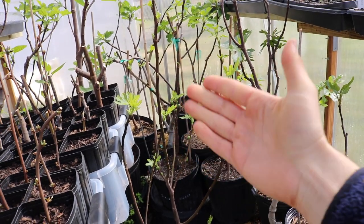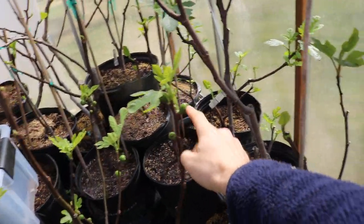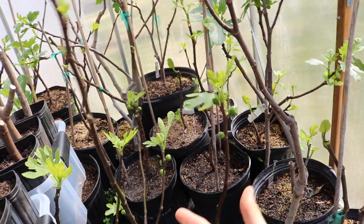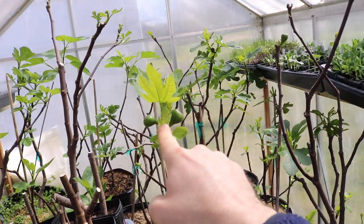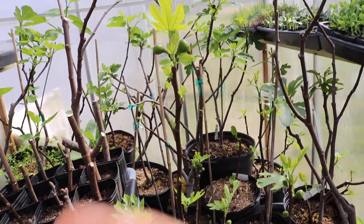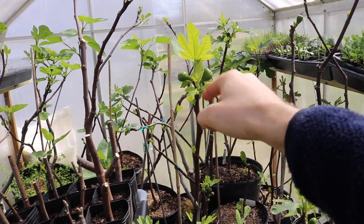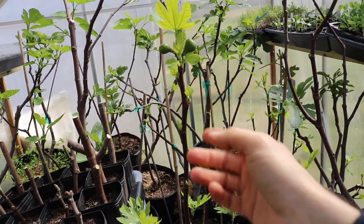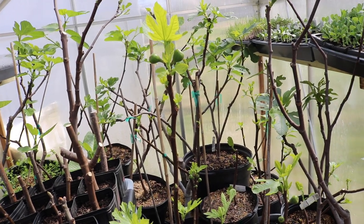Not every Capra fig produces three crops regularly — you may only get one or two. To colonize the fig wasp you have to have three consecutive crops. The first is the Breba, or technically the Profici if it had wasps in it. Then you get the second crop — the main crop — forming on new growth. Then a second main crop where the blastofaga actually overwinters in those figs, and then it gets released into the Profici sometime in the spring, around now actually.